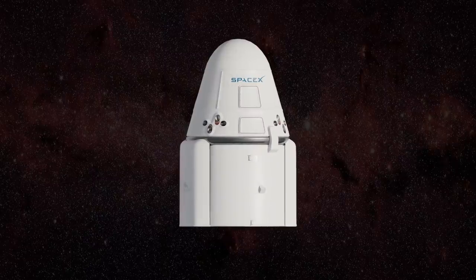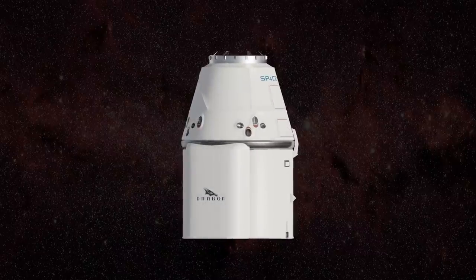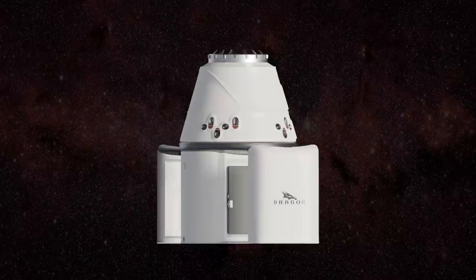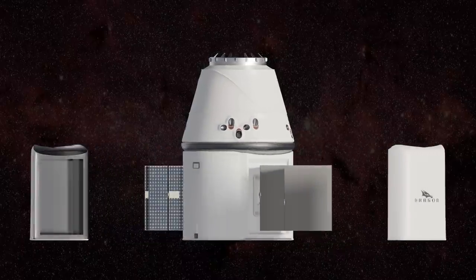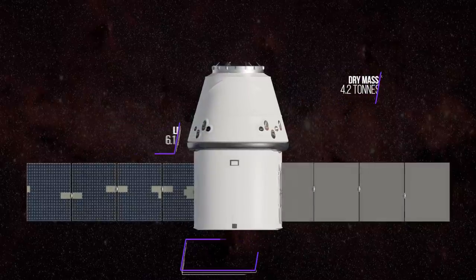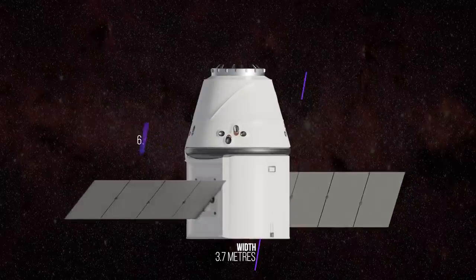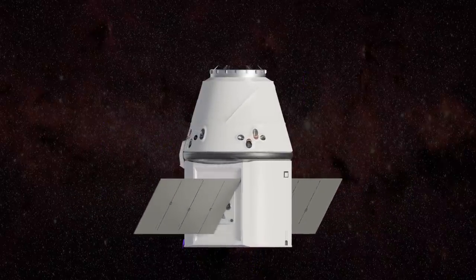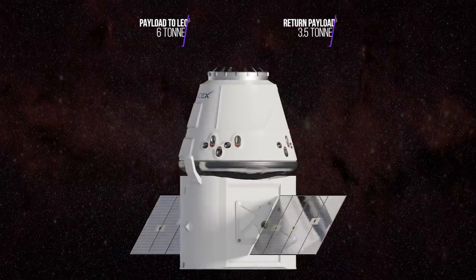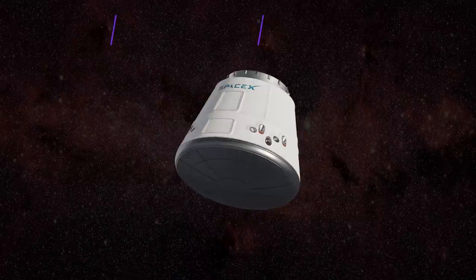The first version of Dragon, also known as the Cargo Dragon, would consist of a nosecone cap, a blunt-bodied pressurised capsule, and an unpressurised cargo trunk fitted with two solar arrays. It has a dry mass of 4.2 tonnes, is 6.1 metres long and 3.7 metres wide. Although it will never fly crew, it's able to send 6 tonnes to the International Space Station and return up to 3.5 tonnes, which is pretty substantial.